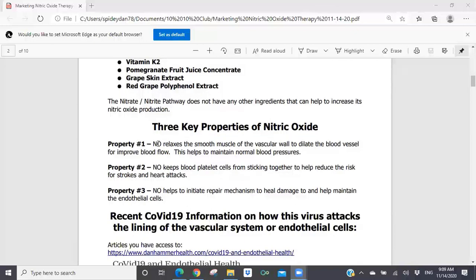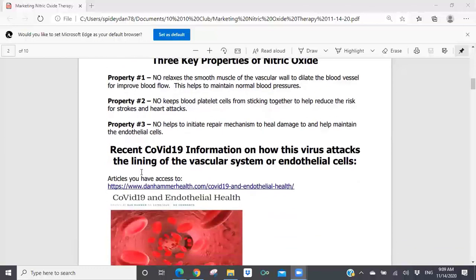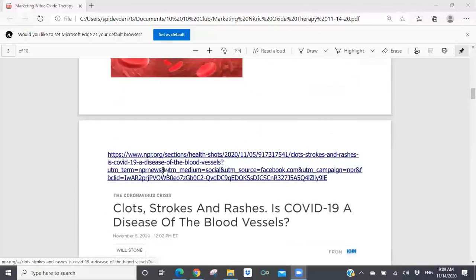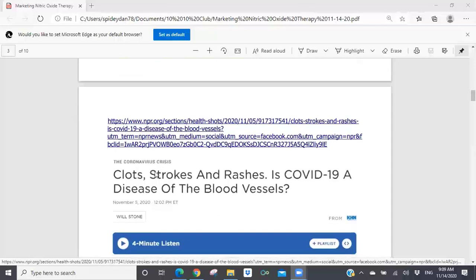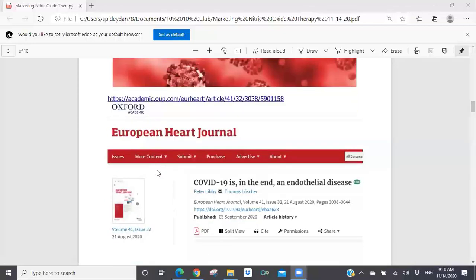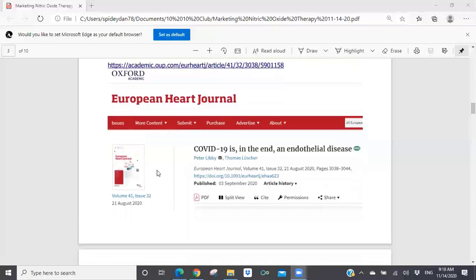There's recent COVID-19 information about how this virus attacks the lining of the vascular system — the endothelial cells. I have links to articles: one is from my Dan Hammer Health website entitled 'COVID-19 and Endothelial Health.' There's also a link to MPR, which did a big article about clots, strokes, and rashes — 'Is COVID-19 a Disease of the Blood Vessels?' — basically asking whether COVID-19 is a disease of the endothelium. And there's a link to the European Heart Journal, whose title is 'COVID-19 Is, in the End, an Endothelial Disease.' They come right out and say this COVID-19 is an endothelial disease.